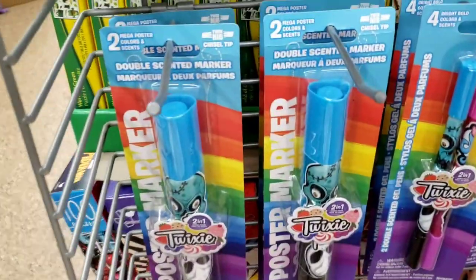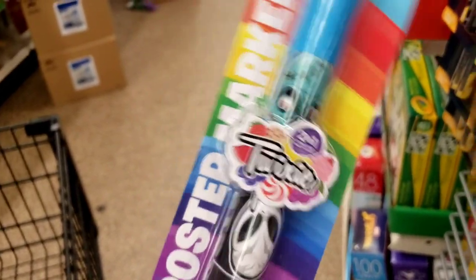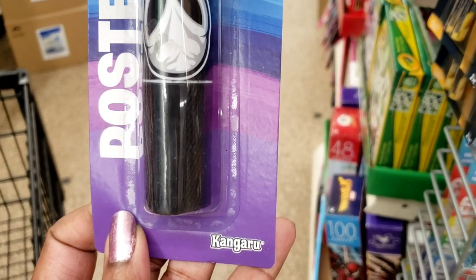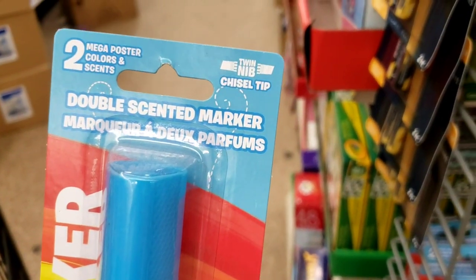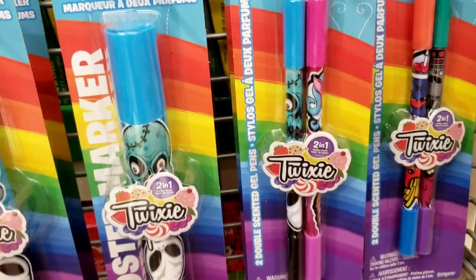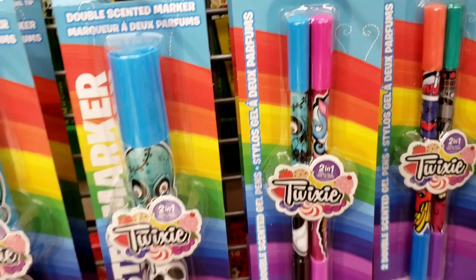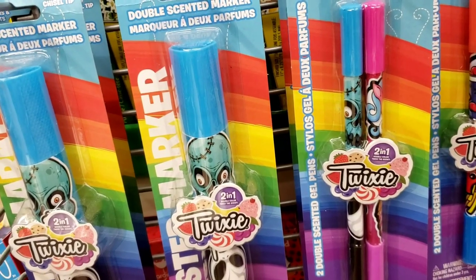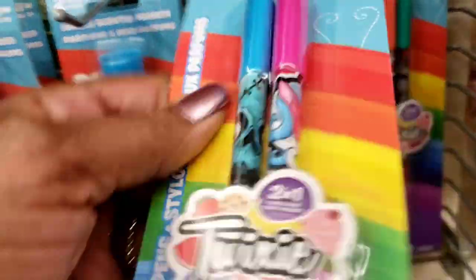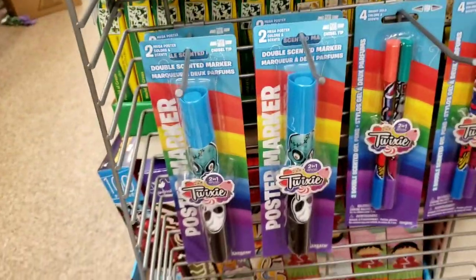Look at these double-scented poster markers — they look like this. And you get a kangaroo. Wow, that's pretty cool. Then they have the two-in-one bright gold color scents — those are the gel pens. Wow, those are cute. I never saw those before. Twixie — okay, cool.